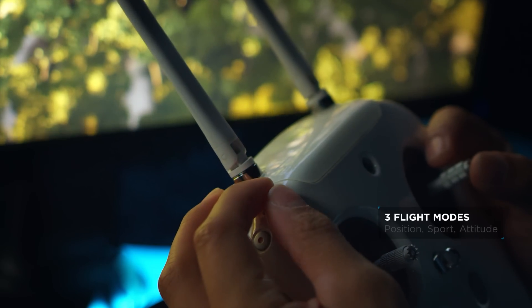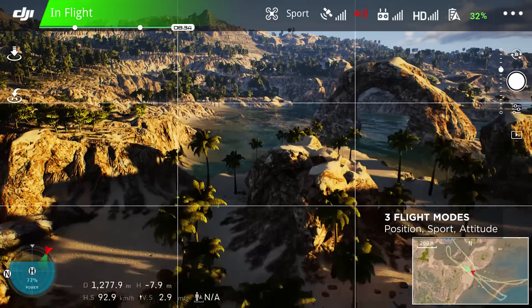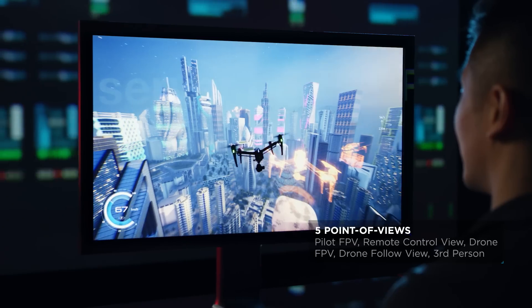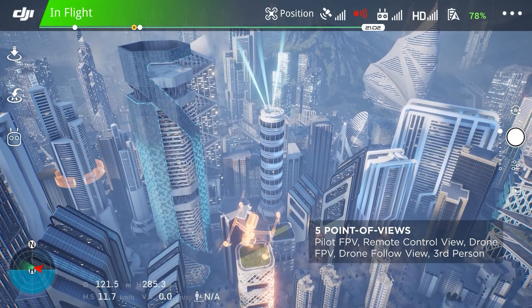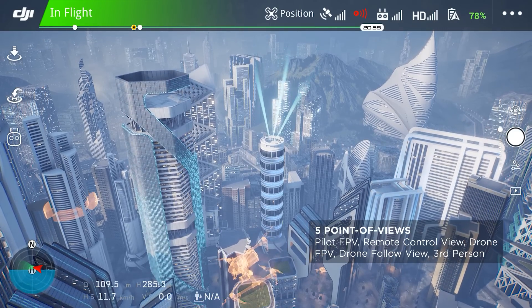The flight modes available are identical to the ones on an actual drone, with Position Mode, Sport Mode and the more challenging Attitude Mode. Five POVs, including Pilot First Person View, Remote Control View and Drone FPV, let users immerse themselves in the flight experience just as they would in real life.